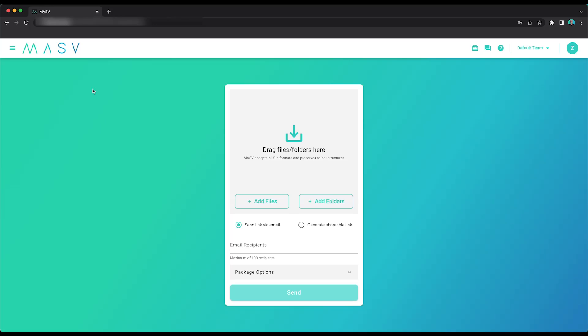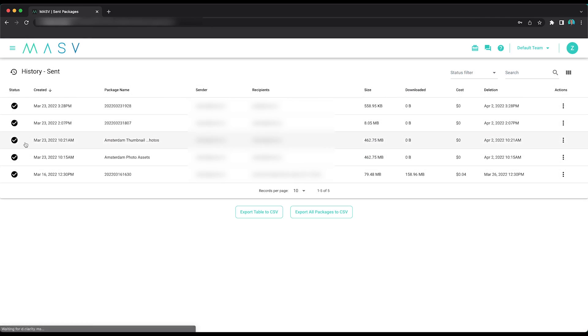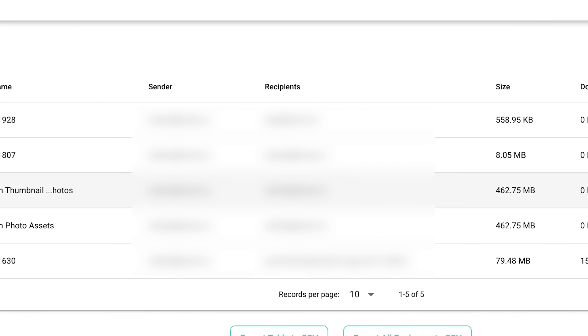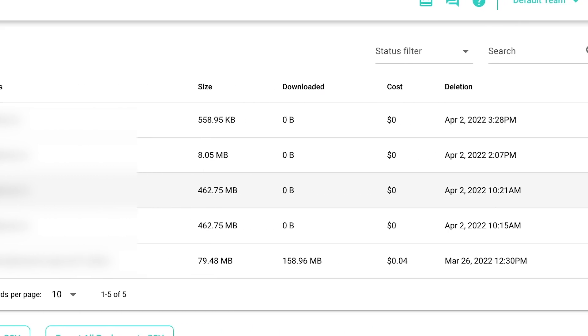And for all you project managers out there, if you head on over to the transfer history, you can see a detailed record of every package your team has both sent and received. This means you have an accurate record of every transfer.